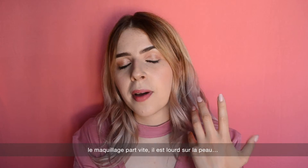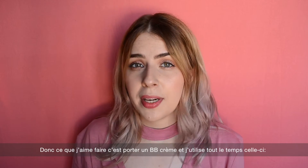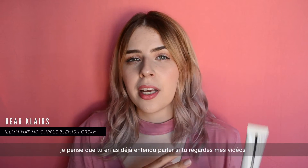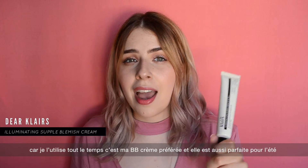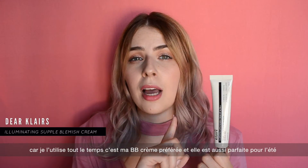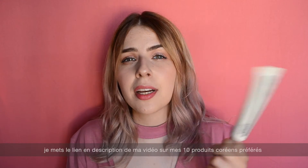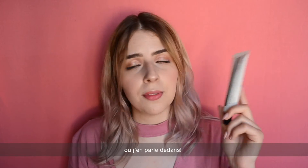What I hate about summer is that it's really hot and humid — you're sweating and your makeup just rubs off, it feels so heavy. So what I like doing is wearing a BB cream, and I always wear this one: the Dear Klairs Illuminating Supple Blemish Cream. This is my all-time favorite BB cream and it's especially perfect for summer because it is so lightweight on the skin. I'll link my top 10 favorite Korean beauty products video below for a more detailed review.